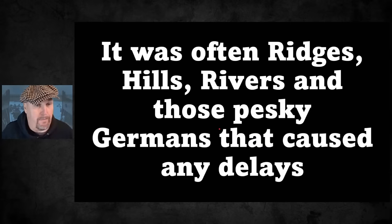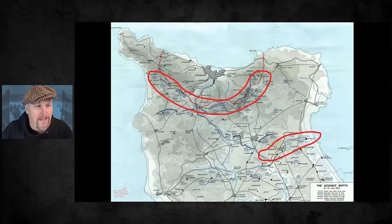My counter-myth is that it was often the ridges, the hills, and the rivers - and those pesky Germans - that caused the delays. Yes, troops fighting towards German defensive positions were sometimes fighting through bocage, but my argument is it wasn't necessarily the bocage causing the problems. To illustrate that, here's a diagram of the battle towards Cherbourg. The lower red oval on the right is the Quinéville Ridge, where the 4th Division pushed up from Utah Beach.